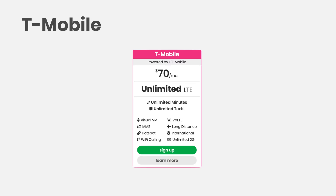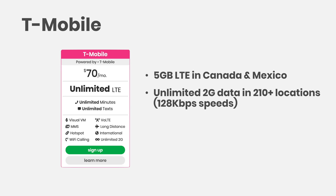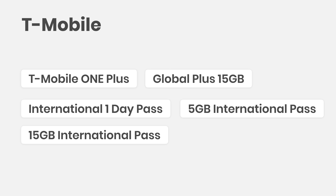Next up is T-Mobile. If you're on the T-Mobile One plan, it includes 5 gigs of LTE in Canada and Mexico, and like Sprint, unlimited 2G in over 210 countries internationally. T-Mobile's unlimited 2G data is unusably slow — except for iMessage, email, and tracking your location in Google Maps. To fix this, T-Mobile has an onslaught of different options: T-Mobile One Plus, Global Plus 15 gigs, International One Day Pass, 5 gig International Pass, and 15 gig International Pass.